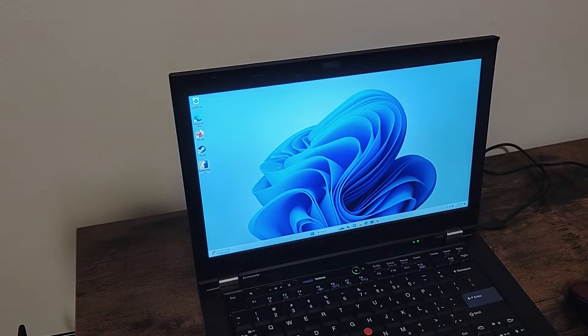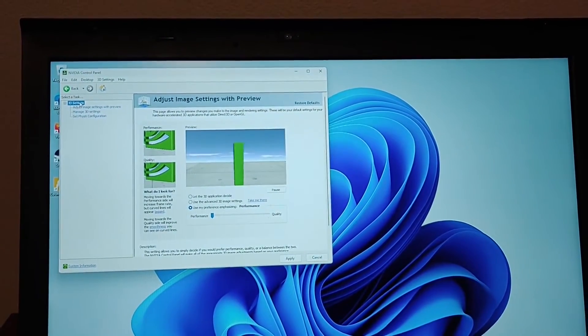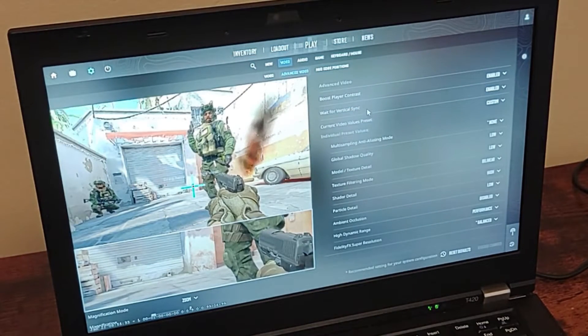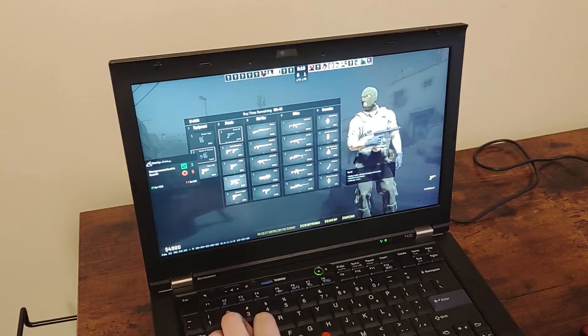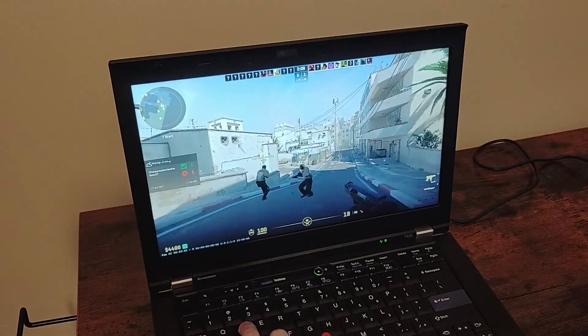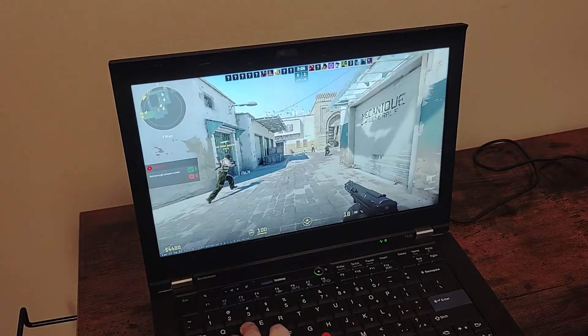This model also has the NVIDIA NVS 4200M, so it can play some games alright as well, such as the recently updated Counter-Strike 2 at lower settings, and some other older games. Just keep in mind that not all ThinkPad T420s will come with this GPU, so don't expect to be able to game on every T420.